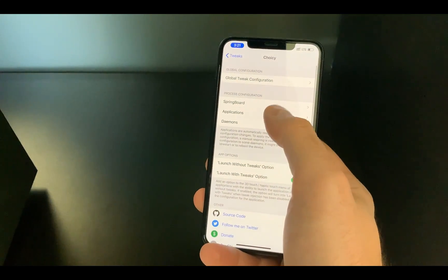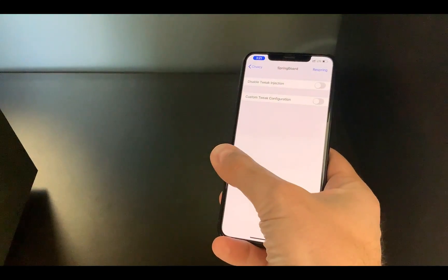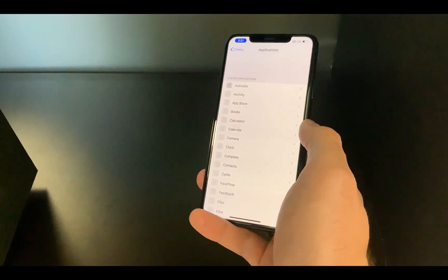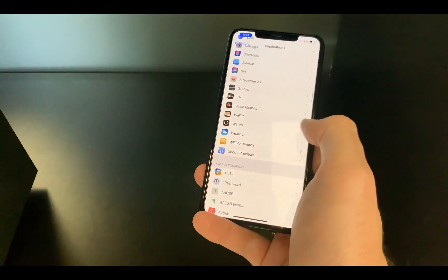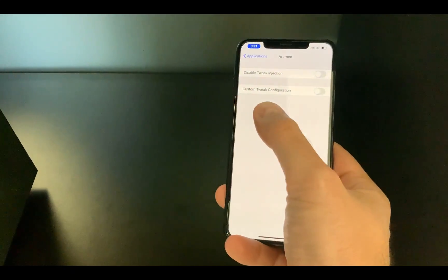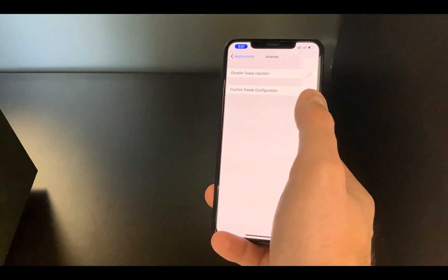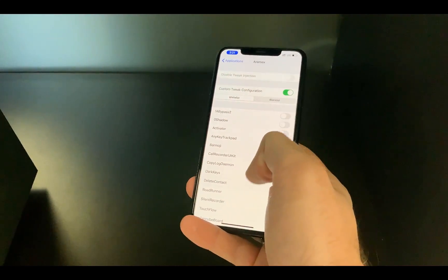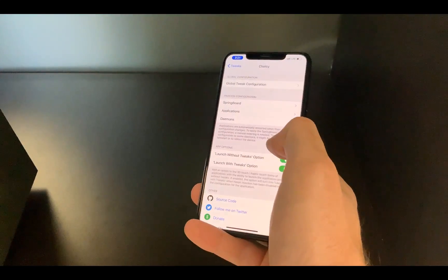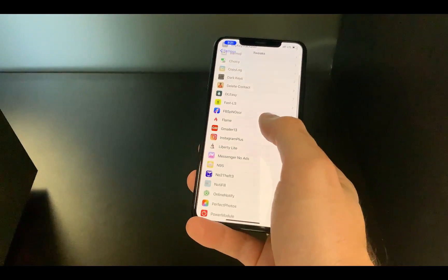Choicy also lets you go into Springboard settings and generally disable or enable certain things. The main section is Applications, where you choose apps for which you don't want jailbreak enabled. For each app you get two options: disable tweak injection, and custom tweak configuration, so you can even select which specific tweaks you don't want working with certain apps.